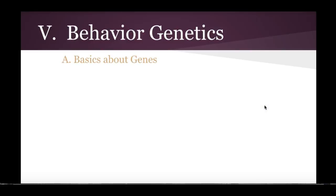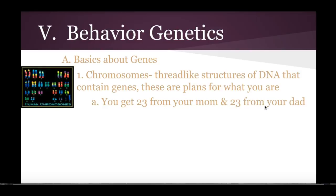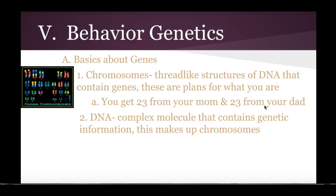How are genes actually made up? So we can start with chromosomes. Chromosomes are those structures of DNA that contain genes and they're basically those biological plans for who you are. You get 23 from your mom, you get 23 from your dad, so you will eventually have 23 pairs — 46 total chromosomes. You do need to know what a chromosome is, and that chromosomes are made up of DNA, our complex molecule that has our genetic information.